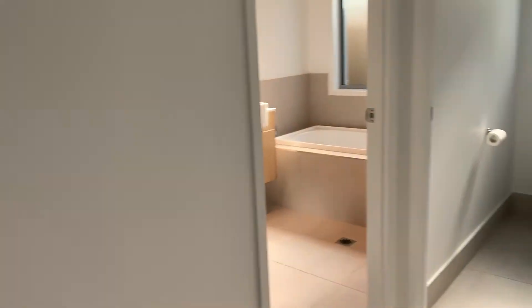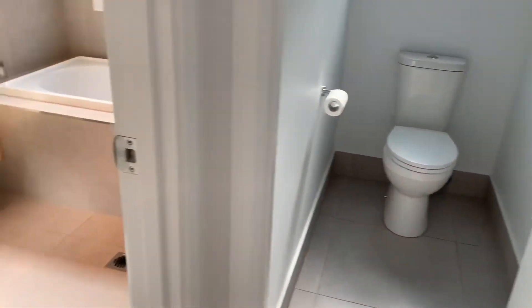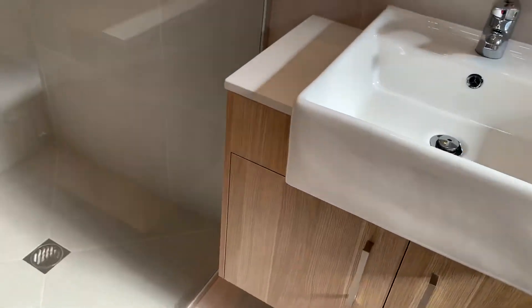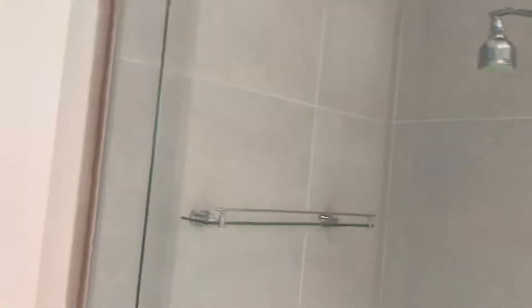There's a separate powder room with a bathtub, raised basin, stone bench tops, and a shower — again with those modern fixtures.